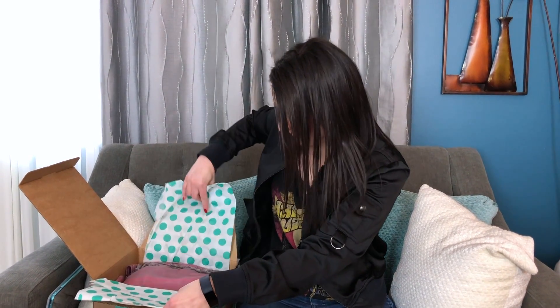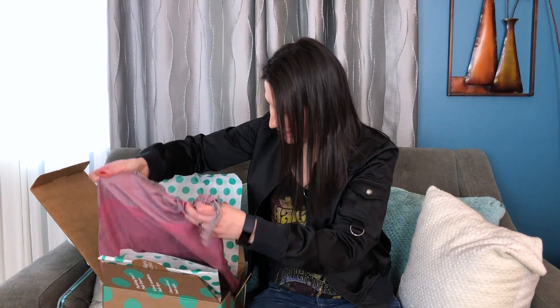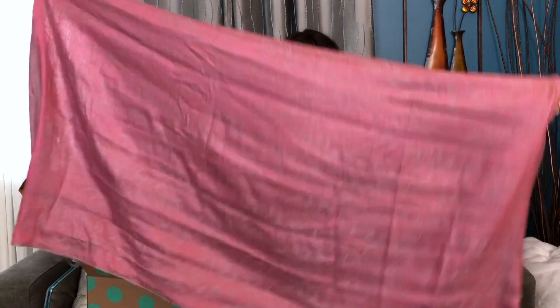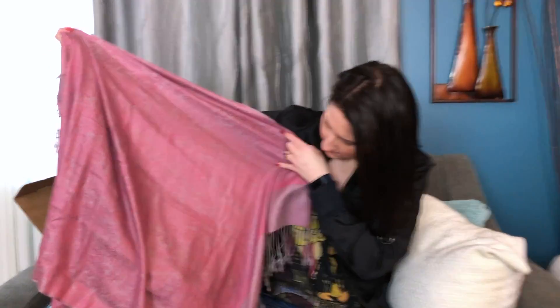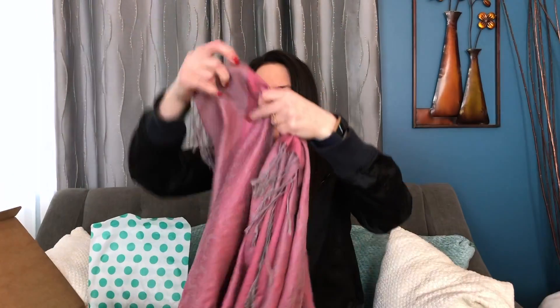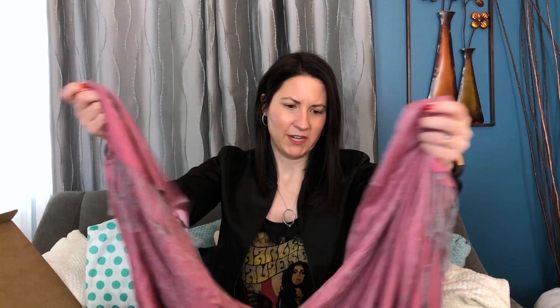Here we go — it looks like a scarf, a pashmina. Kind of a pretty rosy color with a pattern. Looks to be in good condition. It says right there: 30% silk, 70% pashmina. You have to do the smell test — smelling pretty good, looking pretty good. Score one on the awesome side; there's nothing wrong with this one.